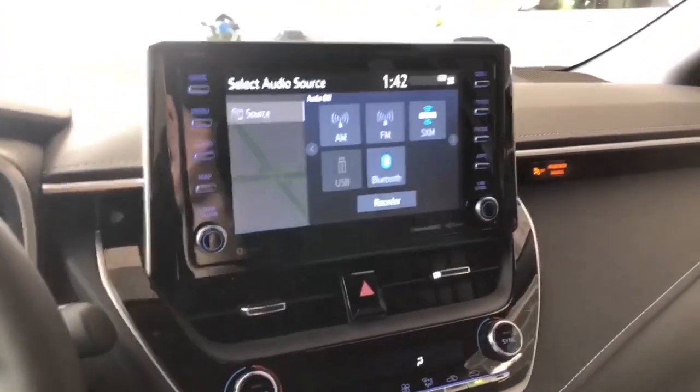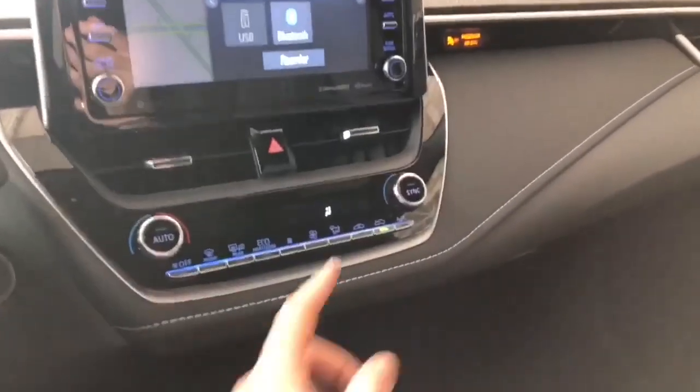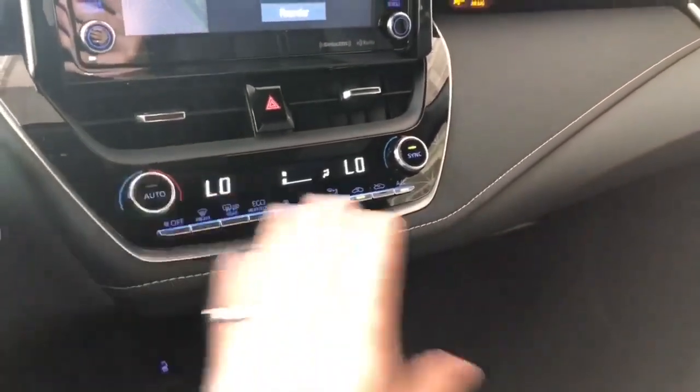Going into reverse, I'll bring up the backup camera. Underneath is the climate control — it is dual zone, so the temperatures can be adjusted on both sides.